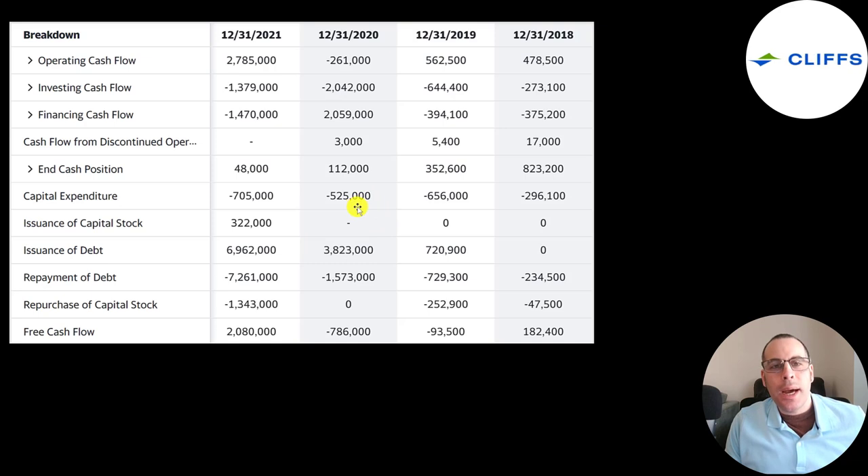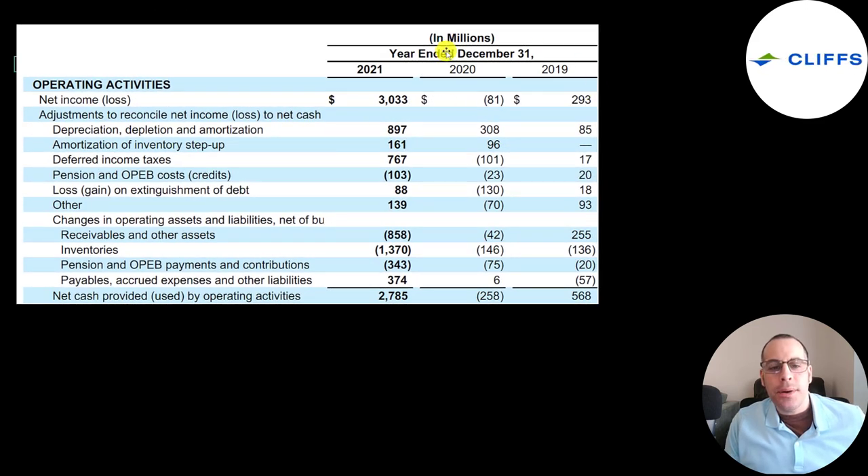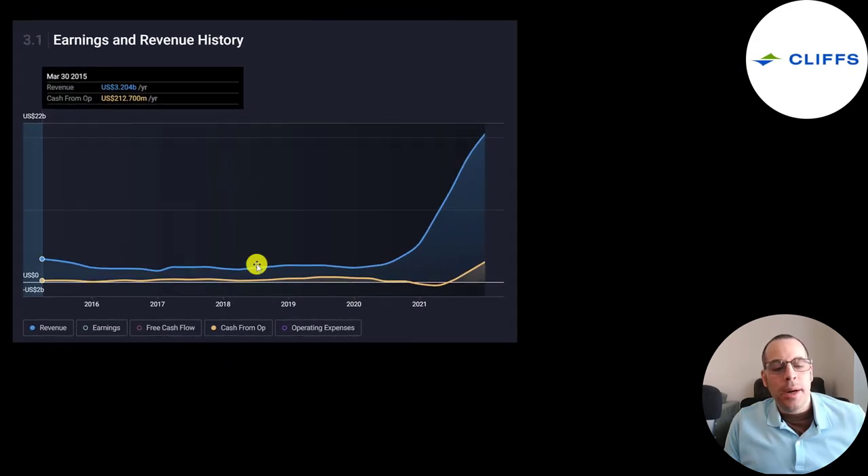Their revenue grew so much from 2020 that I suspected acquisitions, which would appear in their investing cash flow section — alongside CapEx. They only spent $500 million on CapEx in 2020, so maybe the other $1.5 billion were acquisitions. This is their operating cash flow section from the statement of cash flows: starting with net income, adding or subtracting non-cash items, then adjusting for changes in working capital. Cash flow was a little lower than net income in 2021, mainly due to a $1.4 billion inventory outflow. Their revenue and operating cash flow really took off starting mid-2020.